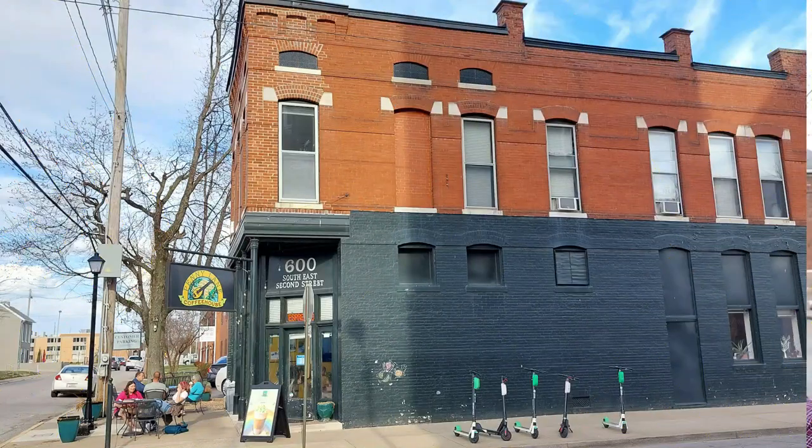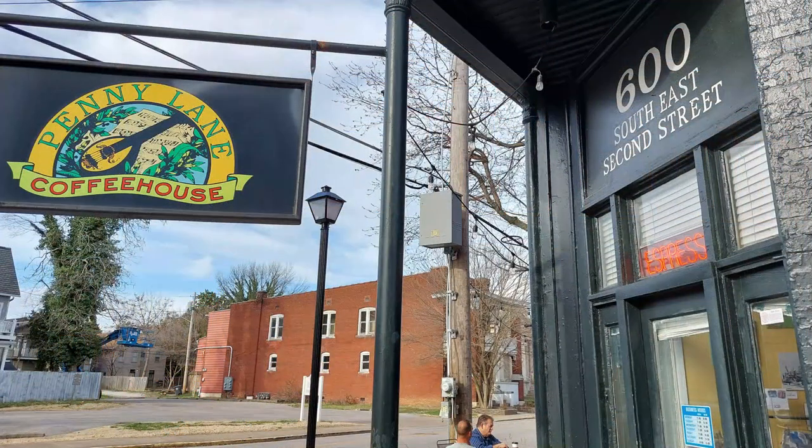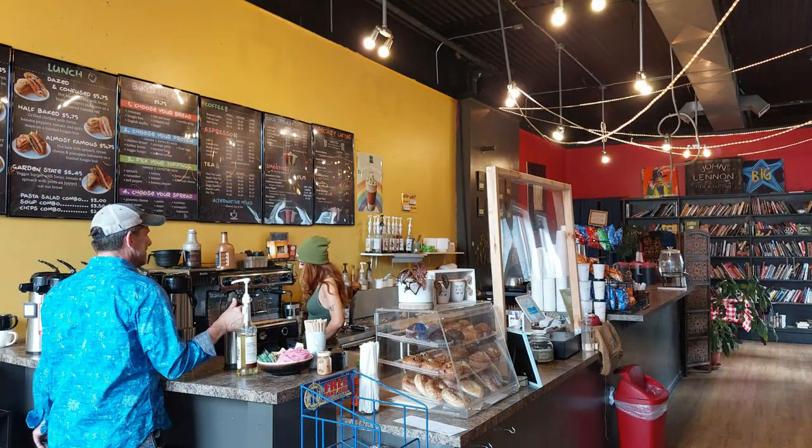And did I mention they've got some nice little coffee shops here? I found one just down the street, right in the heart of one of the historic districts. It's called Penny Lane Coffee House, and it's so warm and inviting, located in the historic preservation district near downtown.